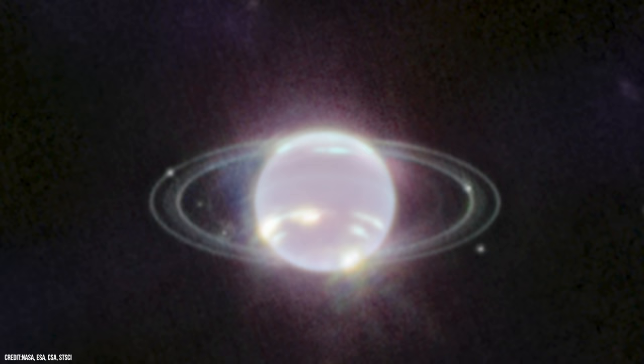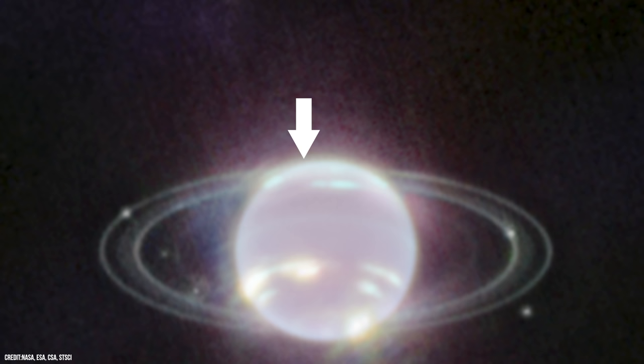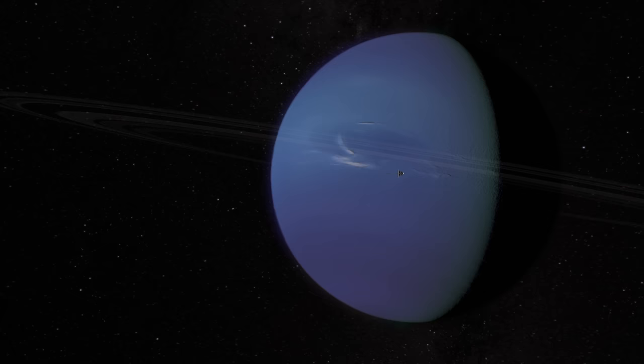Because of Neptune's tilt and long 164-year journey around the Sun, its North Pole at the top of the planet is just out of view. But if you look closely, you can see that it is much brighter, indicating something intriguing is occurring in this region. More subtly, a thin line of brightness circling the planet's equator could be a visual signature of global atmospheric circulation that powers Neptune's strong winds and storms.